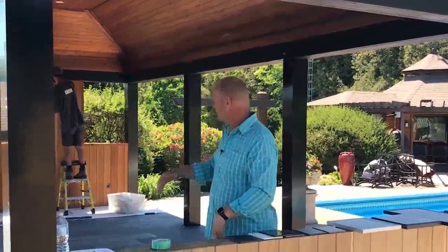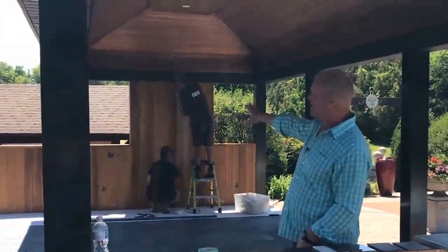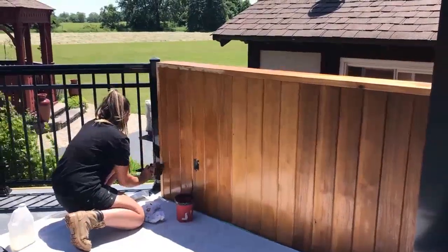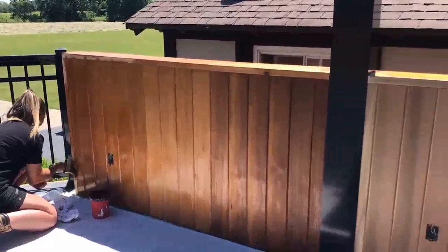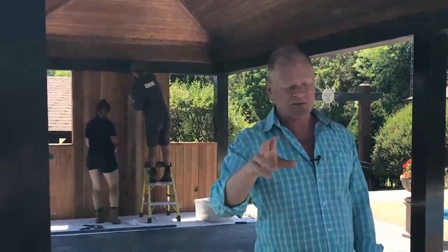We've done all the cedar back wall — that's where the TV is going to be — and you can see we're putting a clear coat over the cedar. The clear coat enhances the natural color of the cedar, much like the enhancer for the stone, and it helps seal it from the elements. I'll have to reapply it about every two years, but that's not a bad thing.